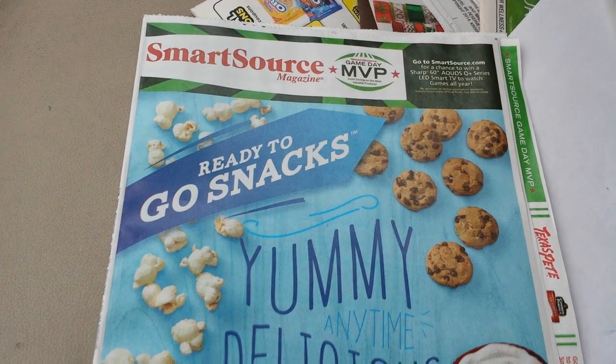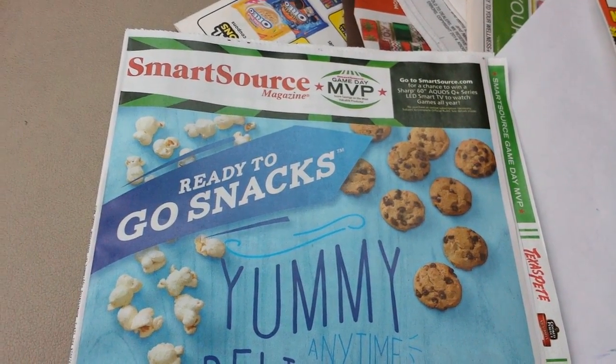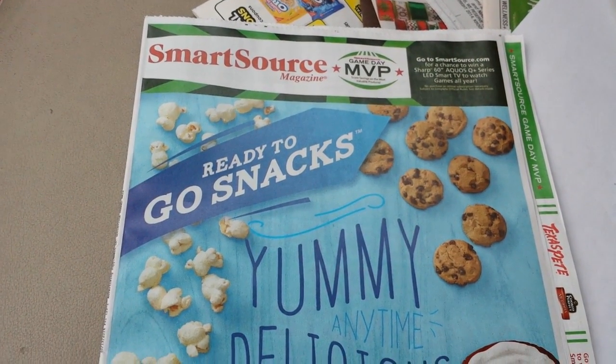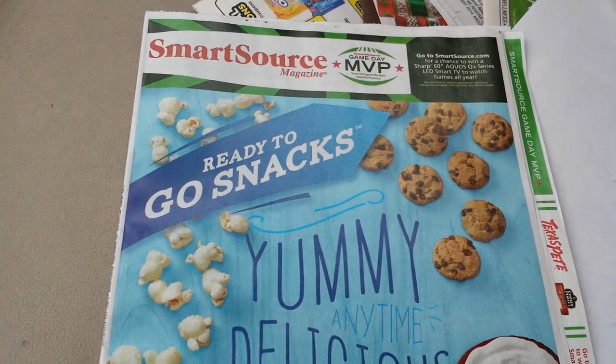Hey everybody, Michelle with Michelle's Frugal Living here. Thanks for watching my videos. Welcome to my new subscribers. Time for the SmartSource Coupon Insert Preview video for October 19, 2014.